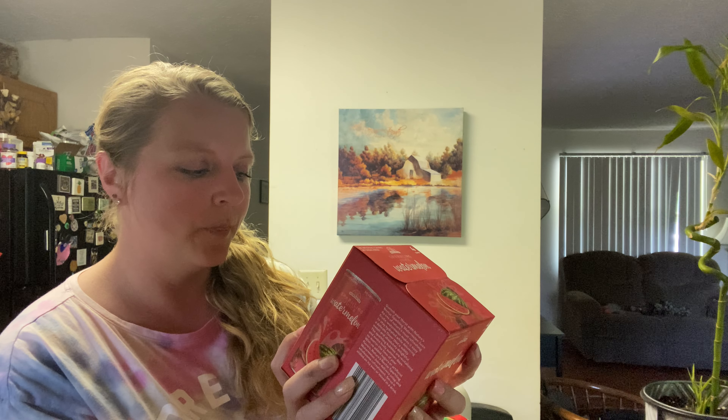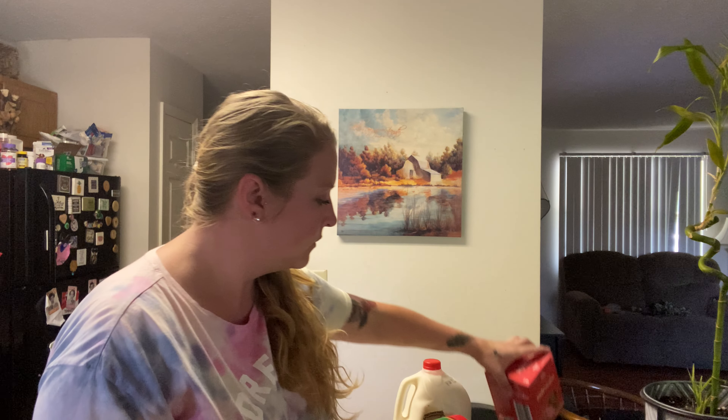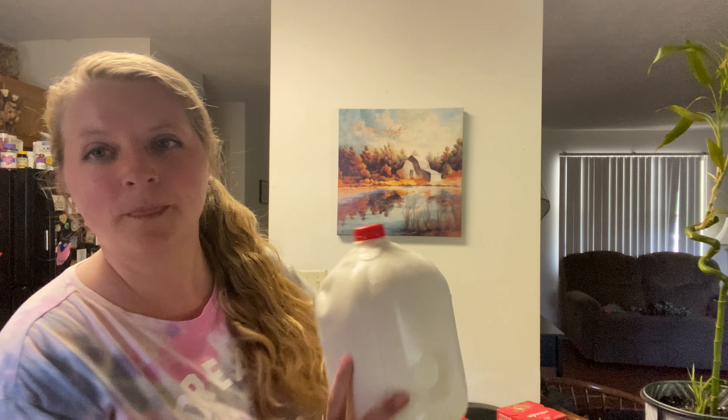I got these sparkling juice watermelon things — there's four in here. And some whole milk. Y'all it is so hot outside, burning up. Let's see what we got here.